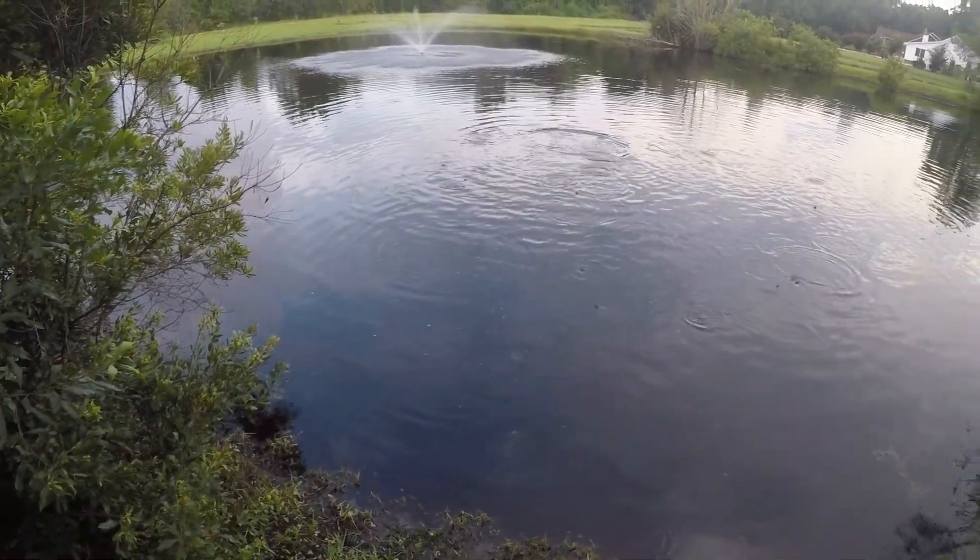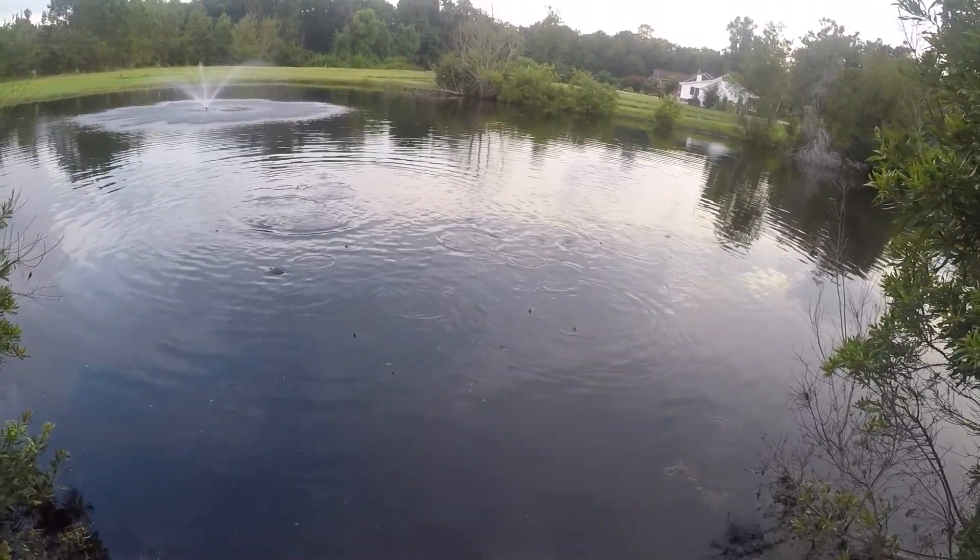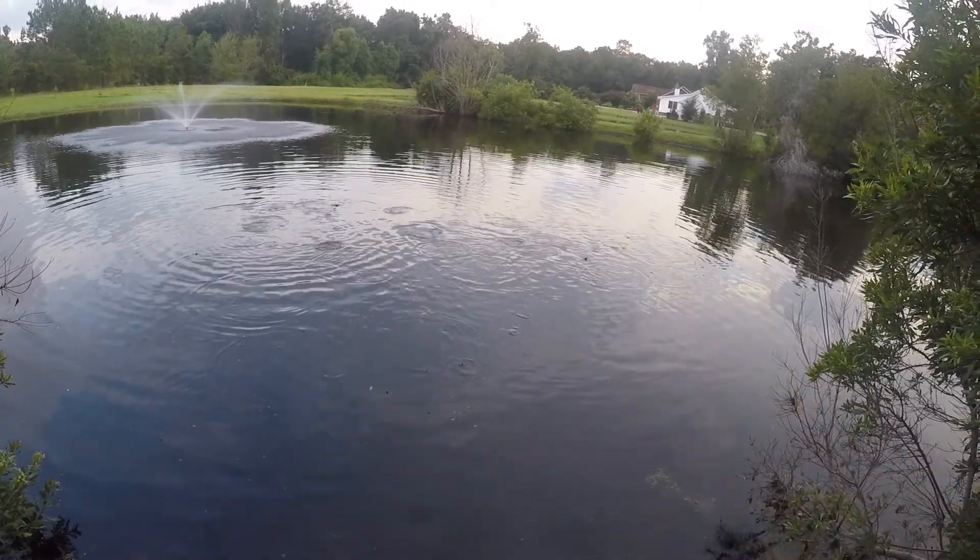We're eating pretty good today. Temperature hasn't been too cold. That almost looks like a snake over there, doesn't it? But it's not.